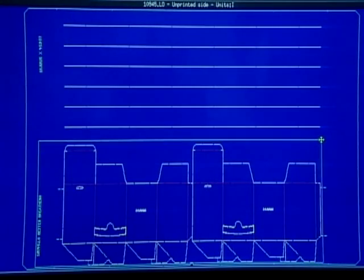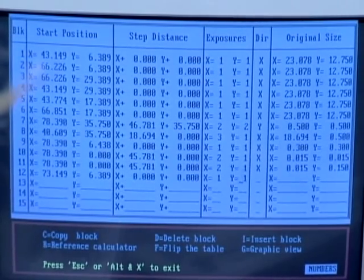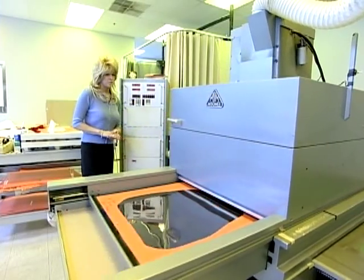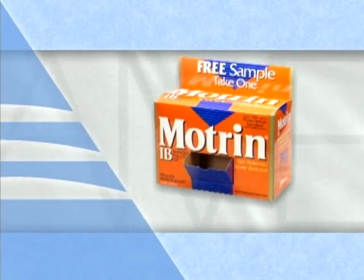The same system that creates samples precisely plots each job going through our plants. The coordinates of each die position are keyed into the computer, which drives the plate-making process. This process assures accuracy and virtually eliminates print-to-cut register problems.